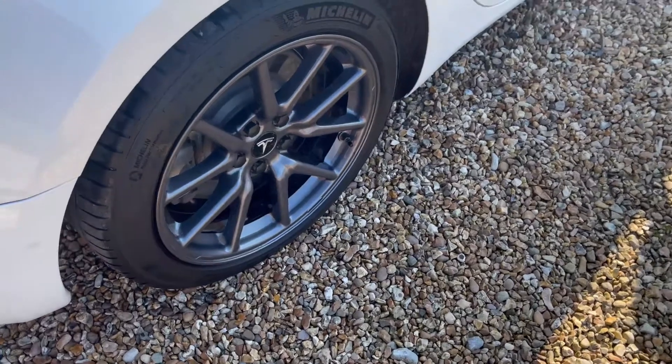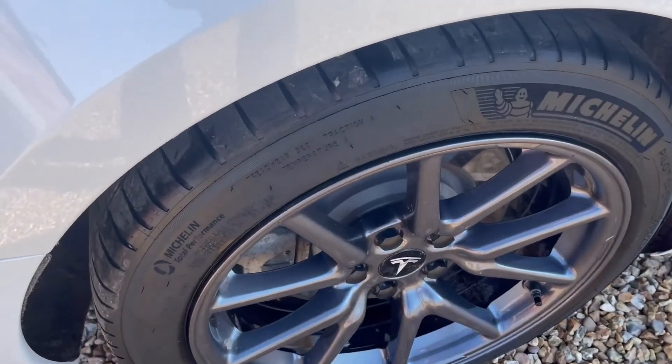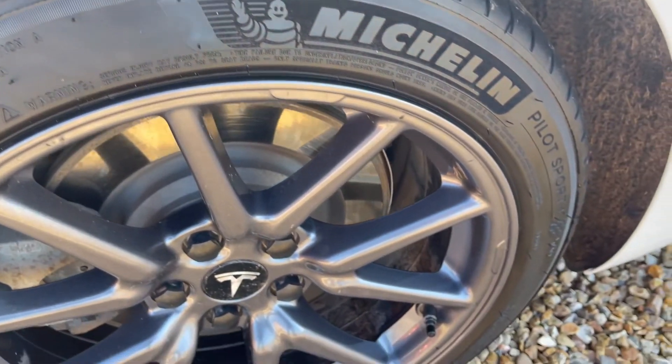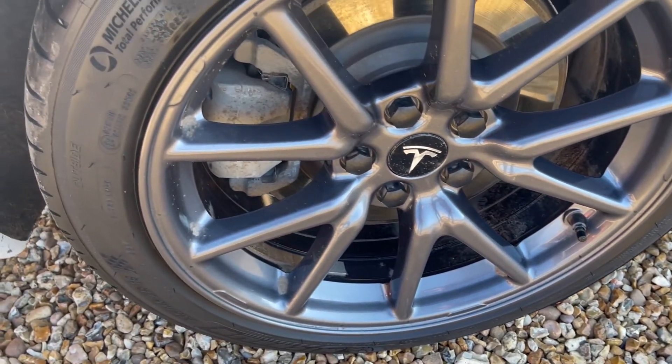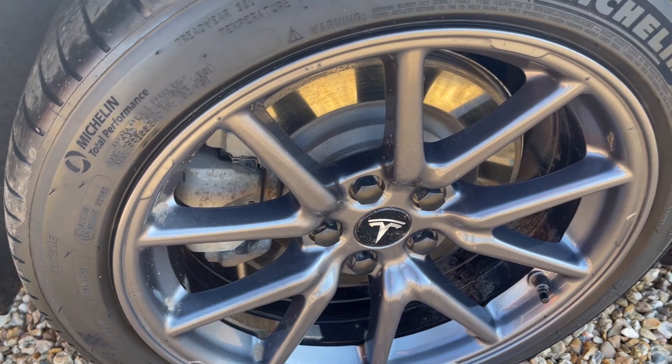Check the alloy wheels for any damage, primarily around the rim, but the wheels can also have damage on the spokes. Check the tires all match. This is another area where proving the fault existed at collection is hard to do once you leave.